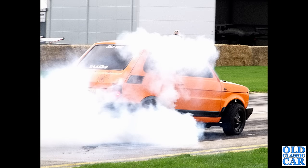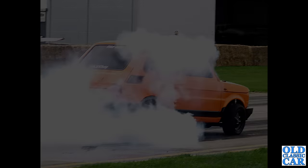Rounding everything off is this somewhat modified drag racing version of a Fiat 126 — and that little Fiat rounds out this collection of 100 photographs of classic rear-engined and mid-engined cars.